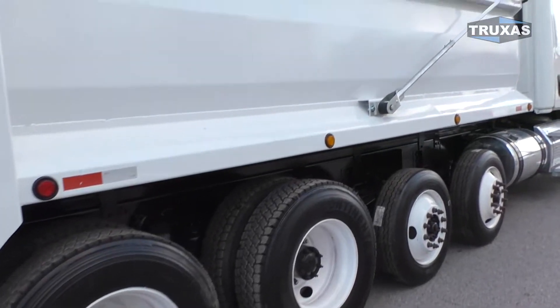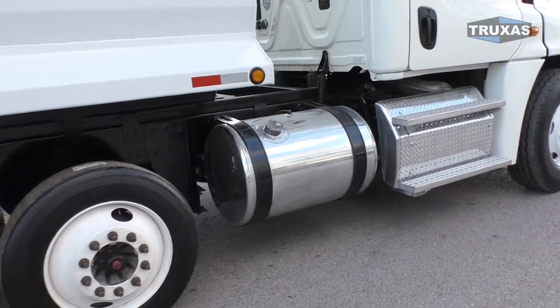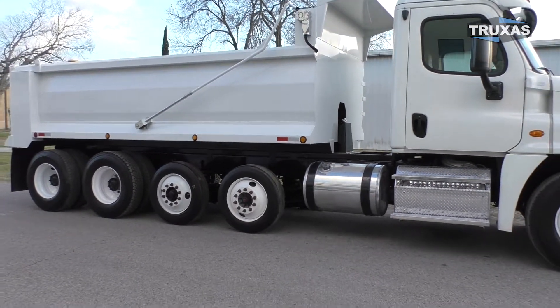All steel wheels on this one, electric tarp, still got the dual fuel tanks all polished up as we can see. And the space between the cab there is probably about 3 feet to help you get that extra bridge formula.